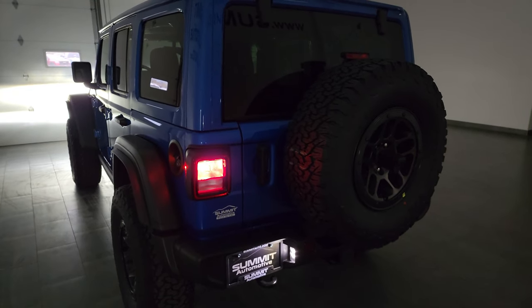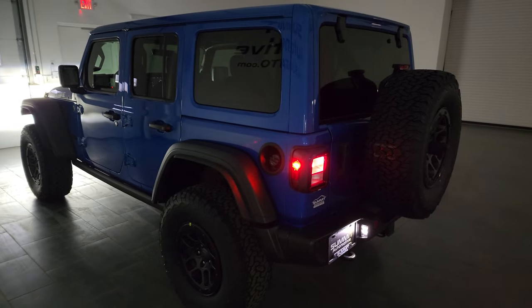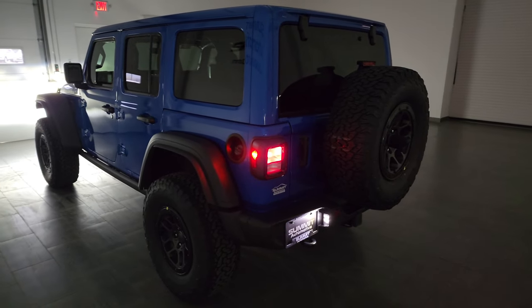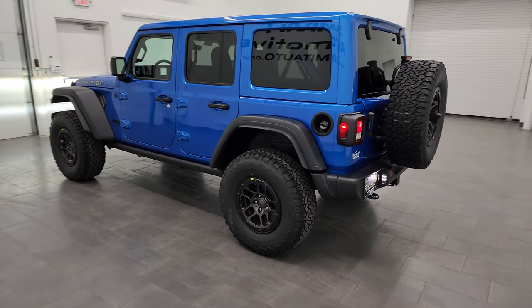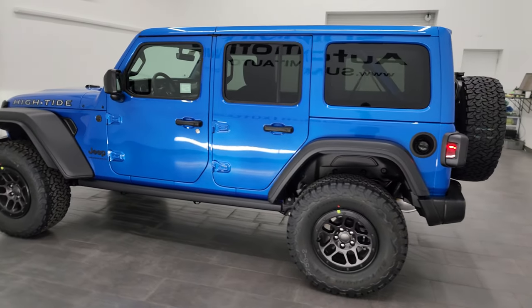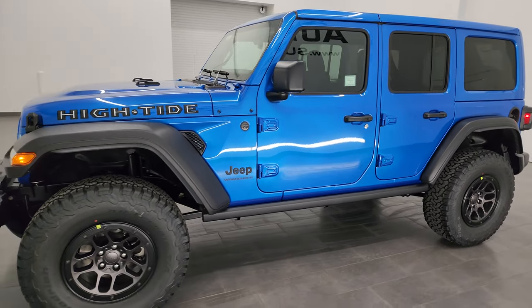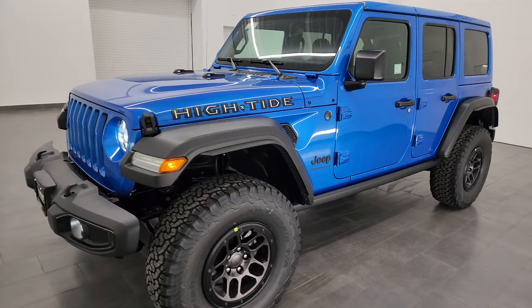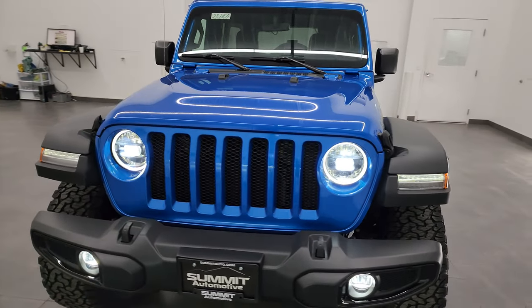You get the LED license plate light and the LED tail lamps. That's pretty much it — thank you so much for checking out the video. This is the very last one, so unless we get one on dealer trade, we're not going to see these anymore, at least new. Maybe we'll get a couple in used in the next couple of years.